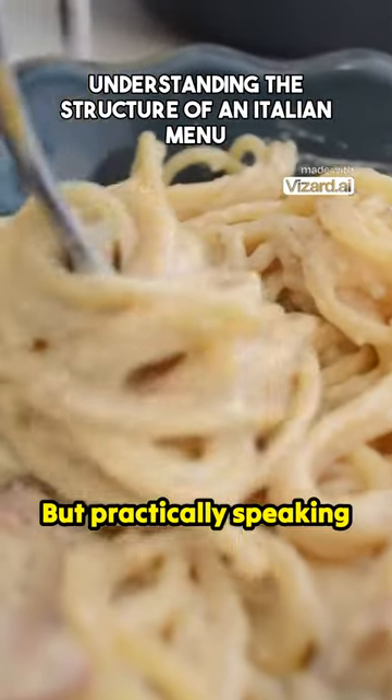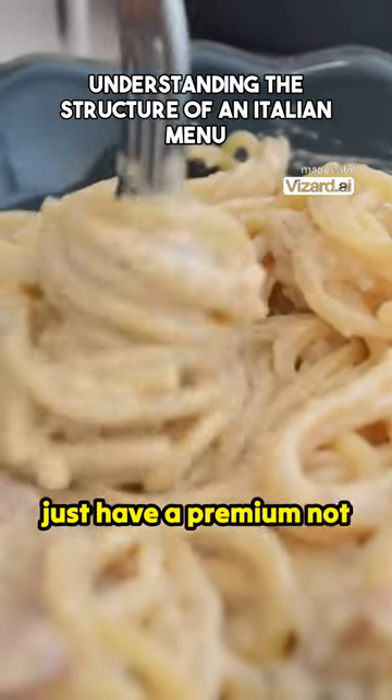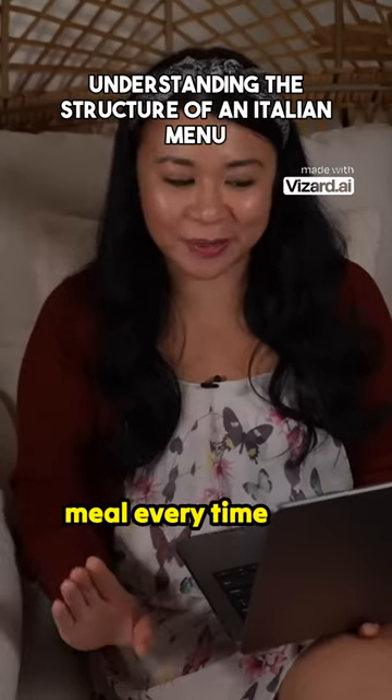Practically speaking, it's completely normal to just have a primo and not a secondo. You don't have to feel pressured to have a four-course meal every time.